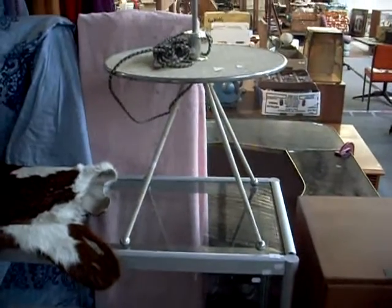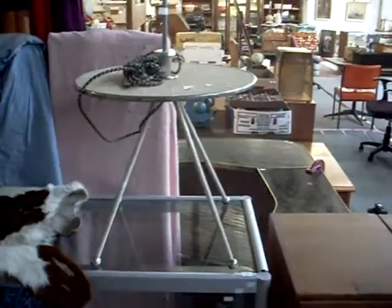Howdy cowdies! Here's another weekly walkabout at The Collector. Some more cool stuff again this week, guys.